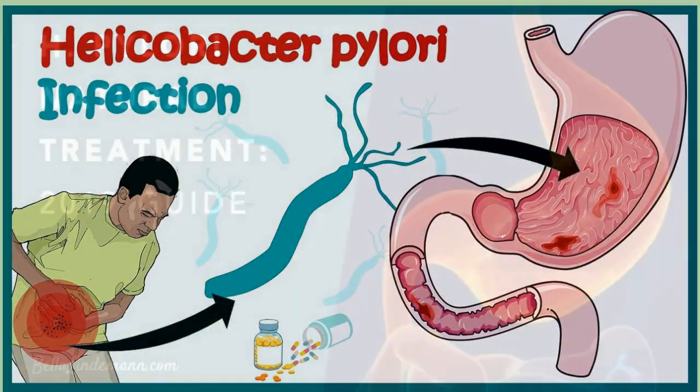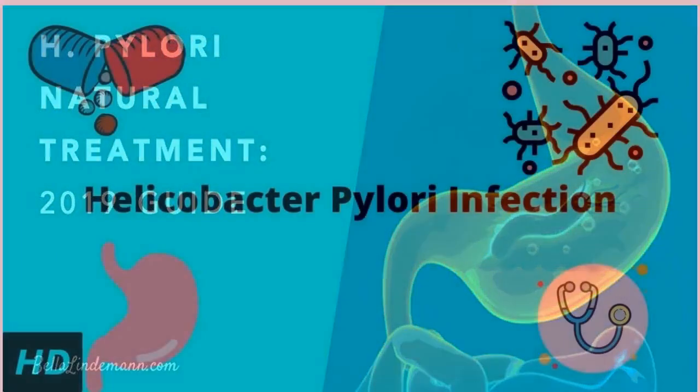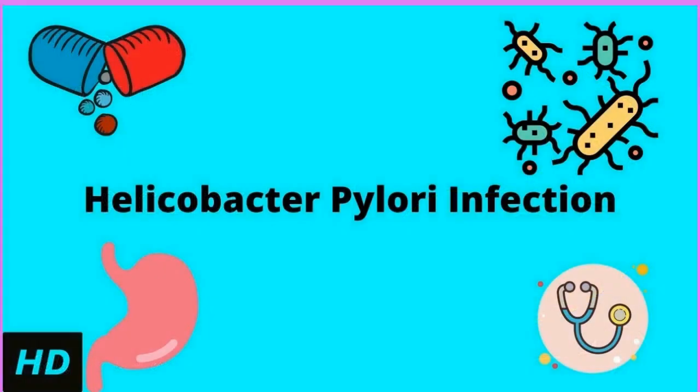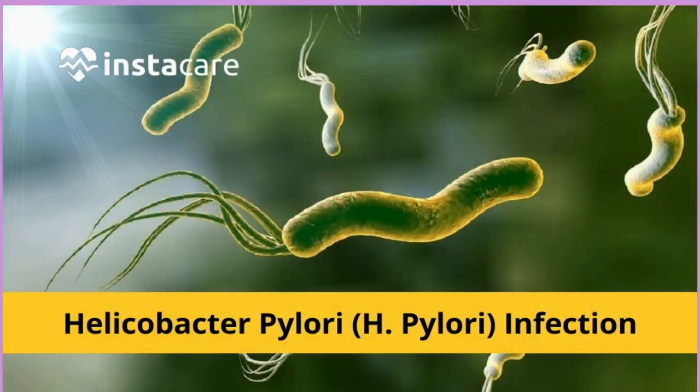However, it's the most common cause of peptic ulcers, which are painful open sores in your digestive tract. In rare cases, it could even lead to stomach cancer. H. pylori bacteria usually spread from person to person. Once H. pylori enters your body, it multiplies in the lining of your stomach, weakening it and making it more likely that stomach acids will cause an ulcer.